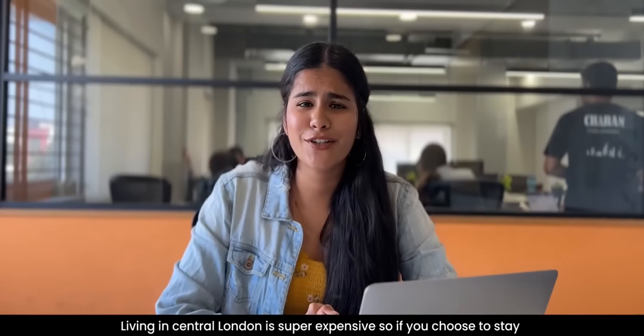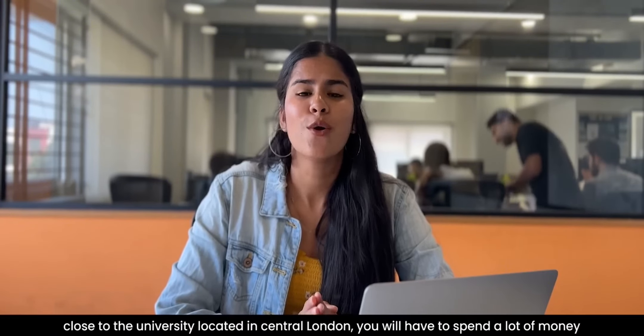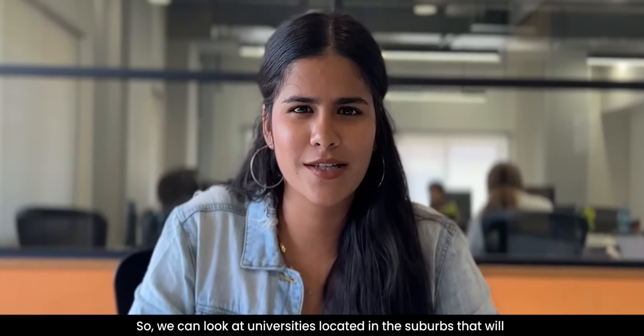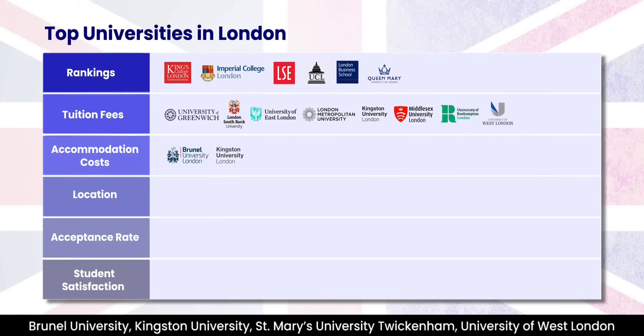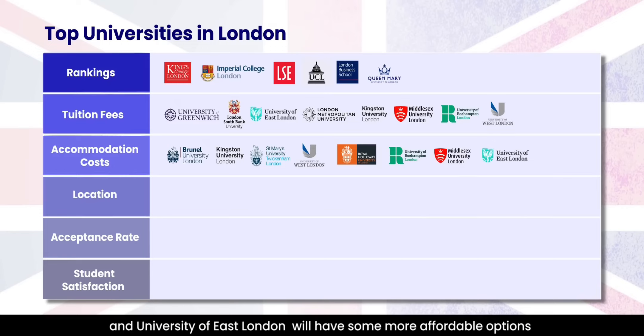Factor No. 3: Accommodation Cost. Living in central London can be really expensive if you choose to stay close to your college. So you can look at some options of universities based in the suburbs that will substantially lower your cost if you want to stay close to the campus. Brunel University, Kingston University, St. Mary's University Twickenham, University of West London, Royal Holloway University of London, Roehampton University, Middlesex University and University of East London will have some affordable options to live, as compared to central London.